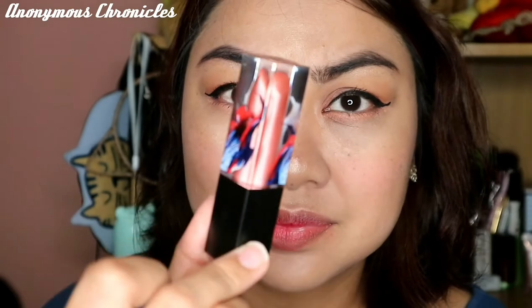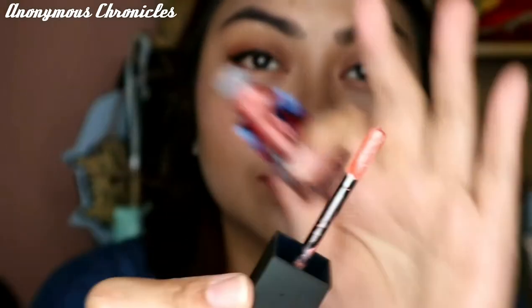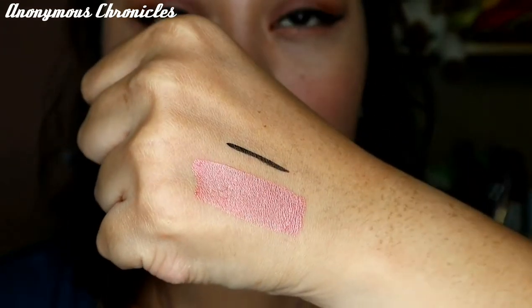So finally, let's go to the lipstick. Ang ganda ng packaging niya, di ba? And the shade is Incomplete. So meron din siyang doe foot applicator. Let's try swatching it — wow, parang highlighter! So let's try naman natin siya ngayon sa lips. Tapos na tayo sa ating tryout — I am just going to finalize and then I'll be right back.